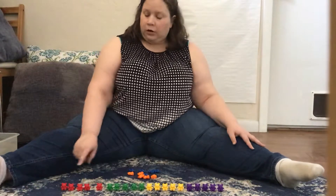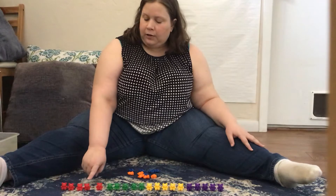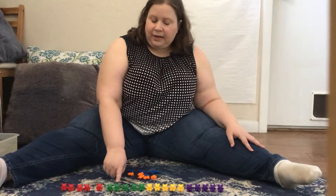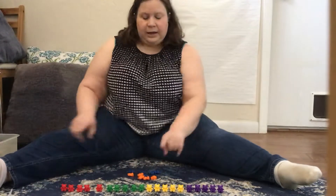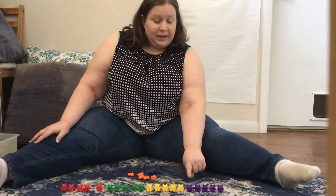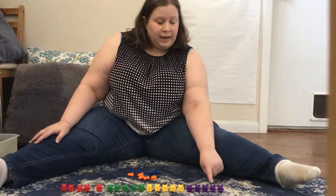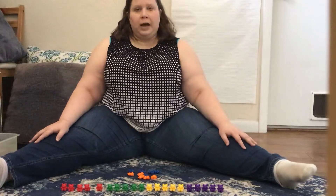Let's count and find out. One, two, three, four, five, six, seven, eight, nine, ten, eleven, twelve, thirteen, fourteen, fifteen, sixteen, seventeen, eighteen, nineteen, twenty. That's not 30. We'll have to keep going.